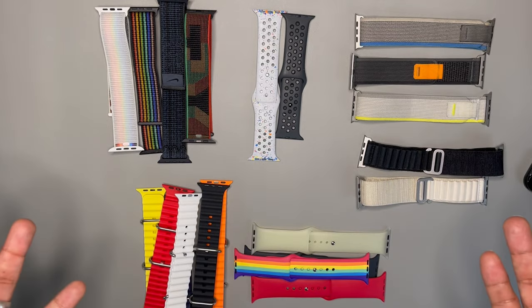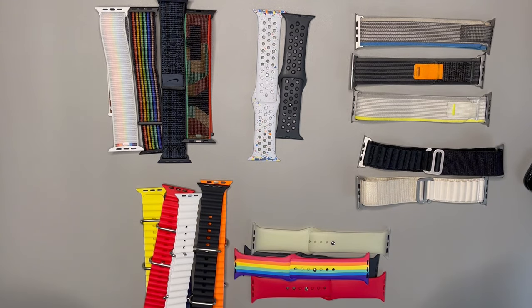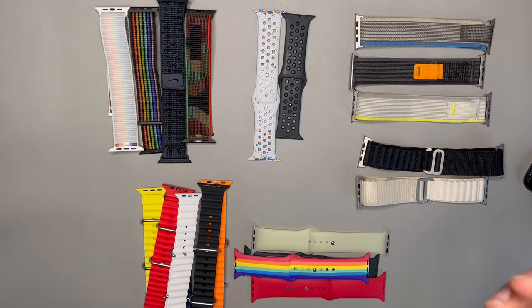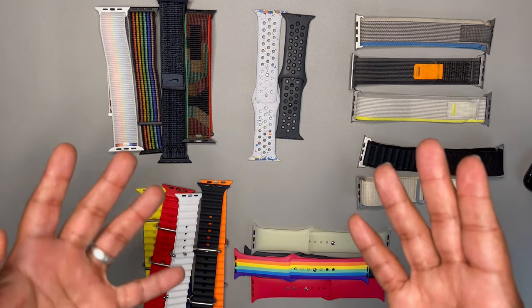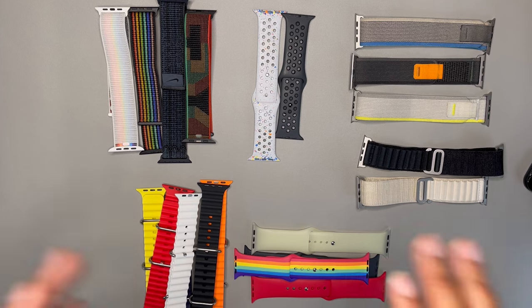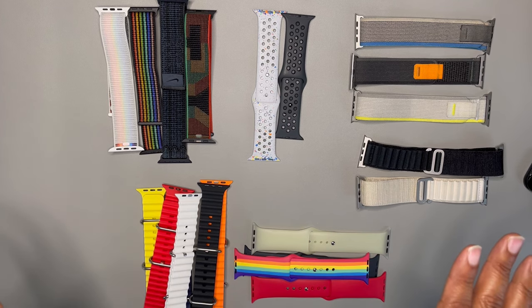From there is when I realized maybe I do have a little bit of a band problem. After that band intervention, I was able to look within myself and make myself a better person by just getting a band every three months or so instead of every month. Now let's get to the top five.